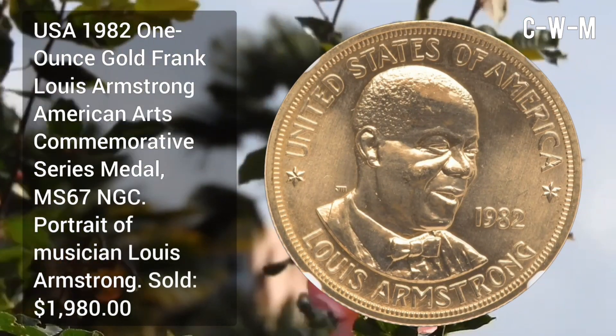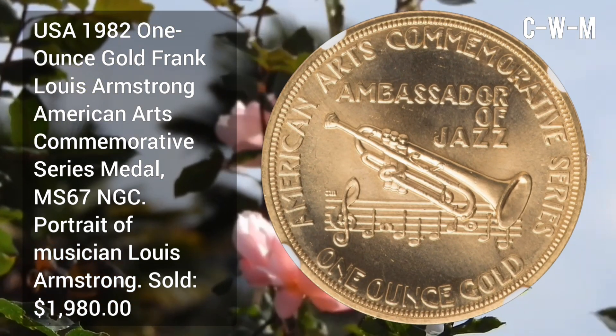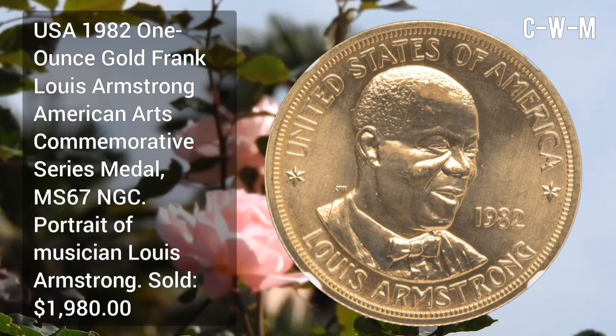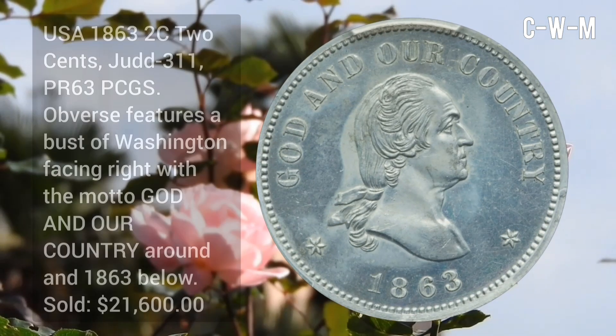USA 1982 one-ounce gold — Frank Louis Armstrong, American Arts Commemorative Series medal, MS67 by NGC. Portrait of musician Louis Armstrong. Sold for $1,980.